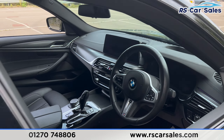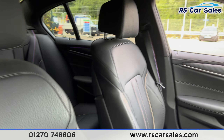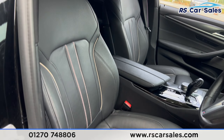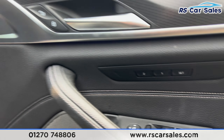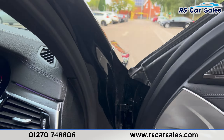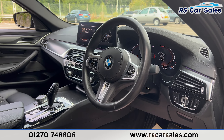At the front you'll find the same leather seats, with both front seats being electrically adjustable and also heated. There are electric seat controls with memory functions on the doors, Harman Kardon sound system, electric mirrors, electric windows, automatic lights, automatic wipers, and a multifunction steering wheel.